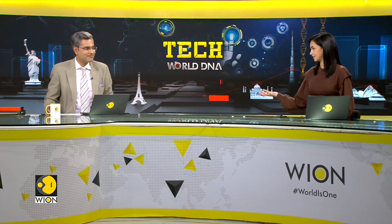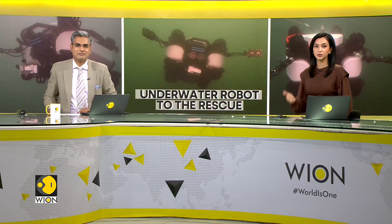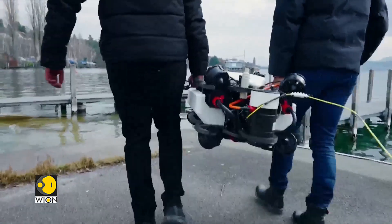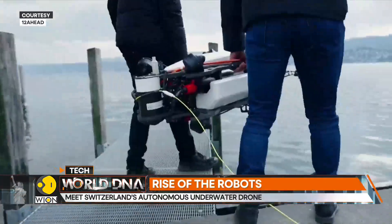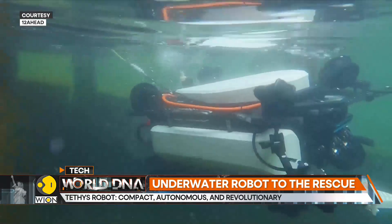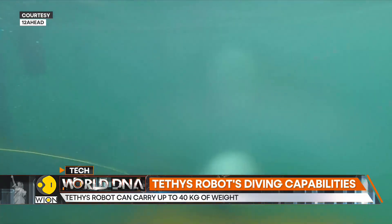Our other favorite topic on the tech segment: robots, apparently everywhere. We've seen them deliver parcels, cook food, and serve drinks, but this one can do a lot more than we can perhaps imagine. In Switzerland, a startup claims to have found the solution to keep search and rescue divers safe in dangerous situations. It has developed an autonomous underwater vehicle that can be operated in challenging or hostile environments like fast-flowing rivers or tidal waters.